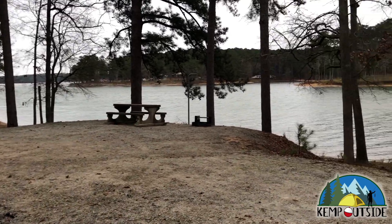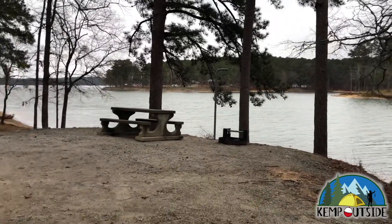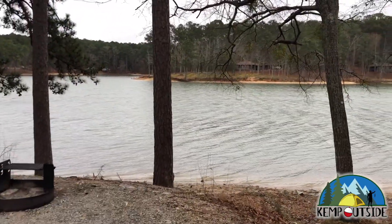As we make our way into the site, you can see that the site does sit off the water a little bit elevation-wise, but it does have a nice sandy beach down below the site. It's great for beaching a boat if you bring one, or for playing in the water a little bit.